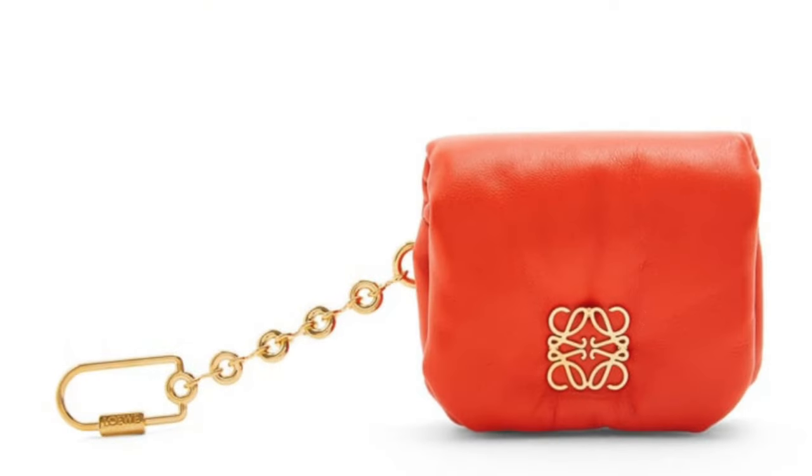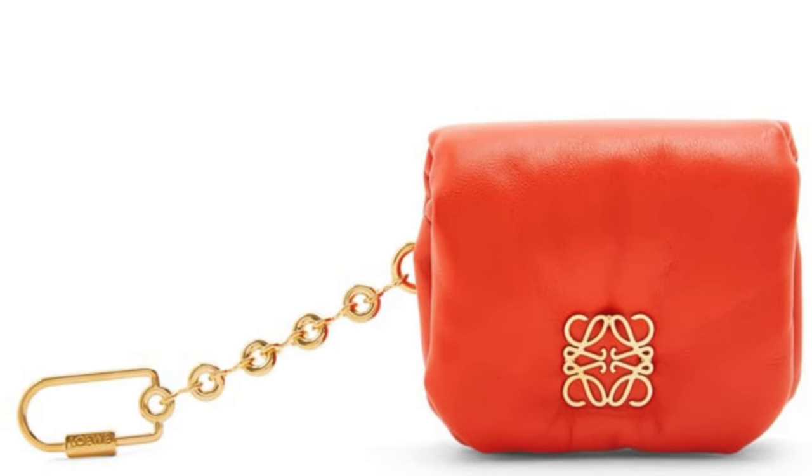There are several sizes of the Puffer Goya bag: the regular or medium size, the mini version, and also the case size. I absolutely love the case size — yes, it's micro and doesn't fit barely anything, but it's so cute. I also like that they released a version with a longer chain strap, and a case version you can attach as a tiny little bag to your main bag.